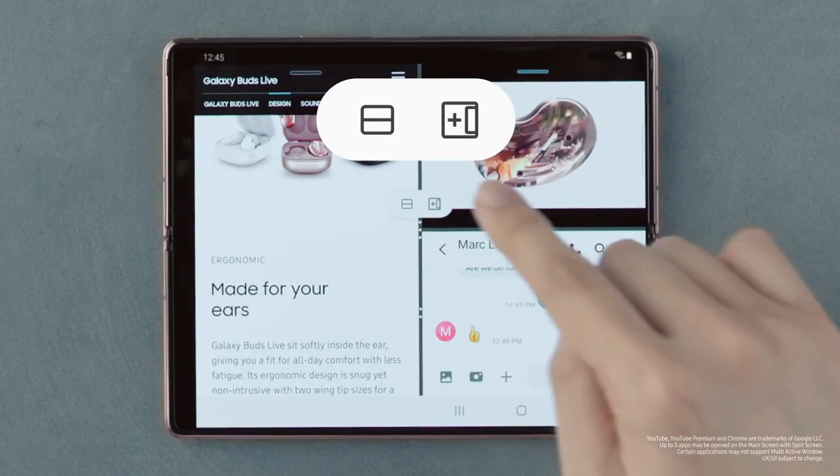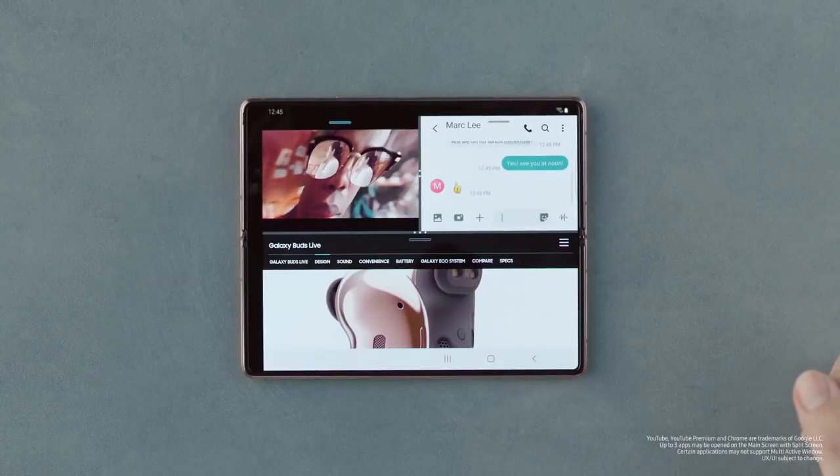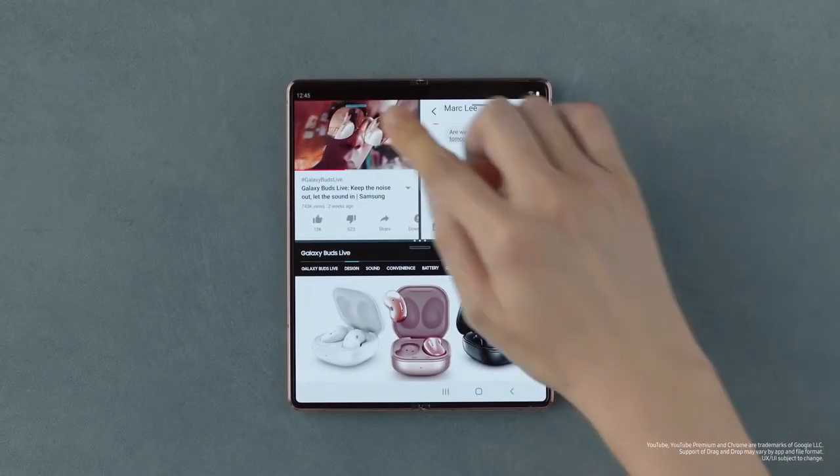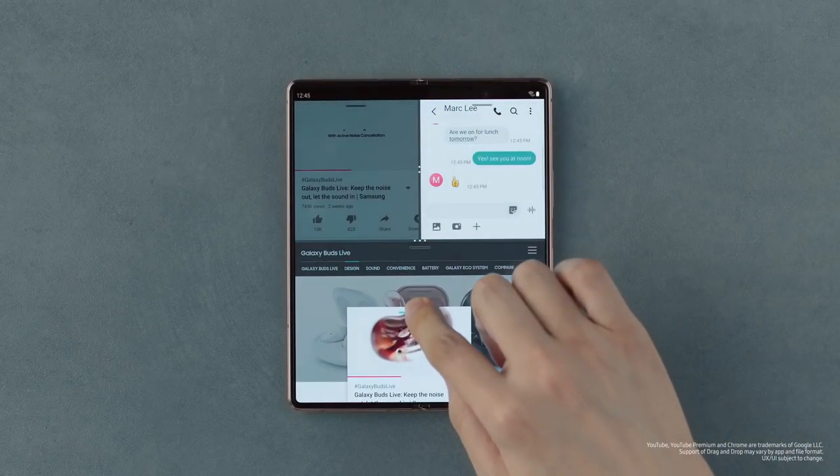But if the new leak is accurate and the Fold 3 is indeed coming with a more decent under-display camera selfie experience, then the future might soon make it to mainstream Samsung flagships like next year's Galaxy S22.